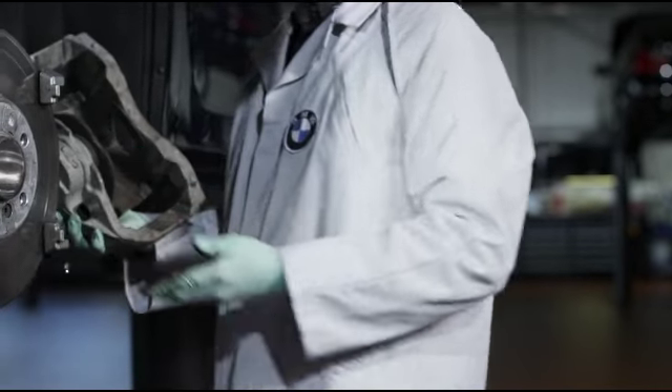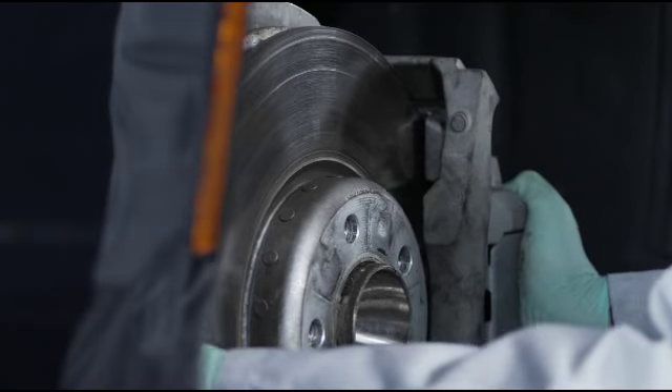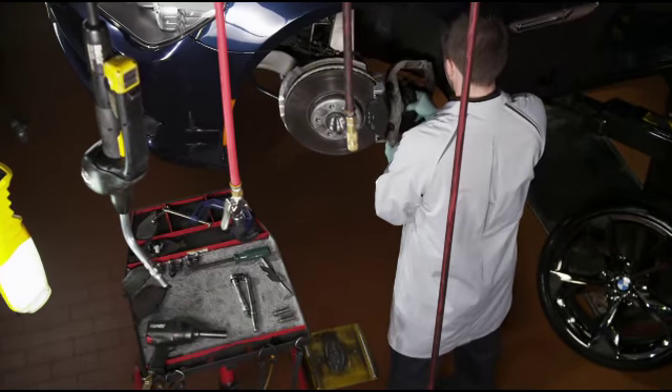All BMW centers use original BMW parts. This includes BMW brake pads, which because of their thickness are more durable, and BMW brake discs, which are more resistant to wear. So they can help to keep you safer longer.